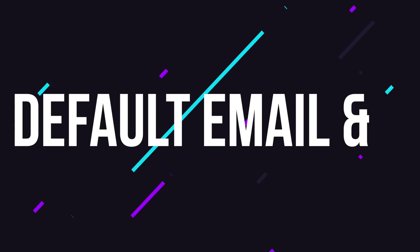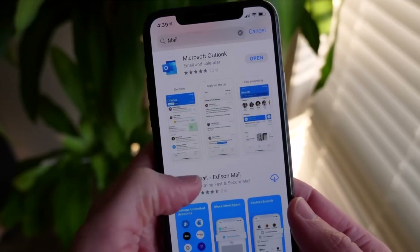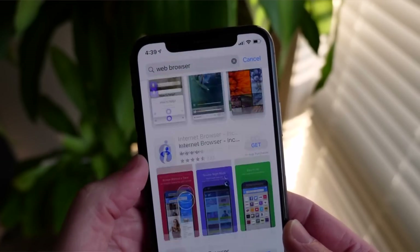Another one of the biggest complaints on iOS was that you were stuck with the Apple Mail app and Safari as your default email and web browser respectively. You could download alternatives, but any link or email address you tapped on would always result in Mail or Safari opening. Now in iOS 14, Apple is letting you change the default email and web browser apps. So if you want email links to open Gmail, Outlook, or Hey, you can do that. If you want web links to open Chrome, Firefox, or Edge, you can do that as well.